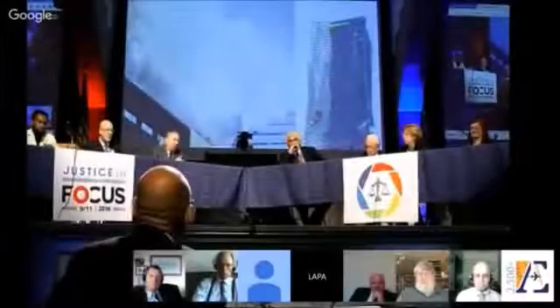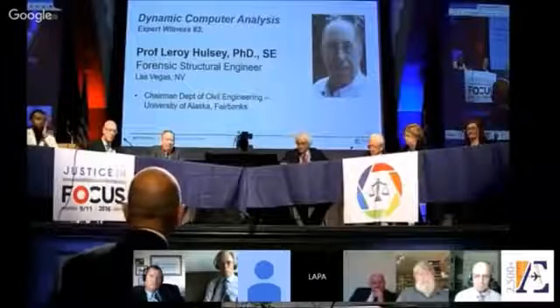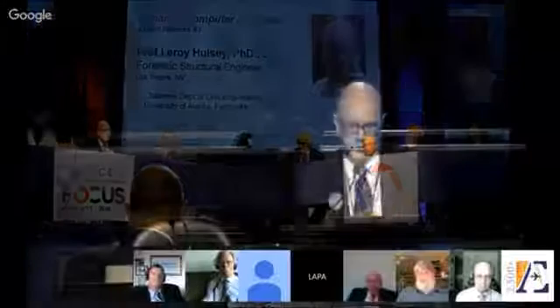To go into greater effort to understand what couldn't have happened in this building for its destruction, I'd like to bring up one of the top forensic structural engineers in the country from the University of Alaska, Professor Leroy Hulsey, structural engineer, Ph.D. Professor Hulsey?